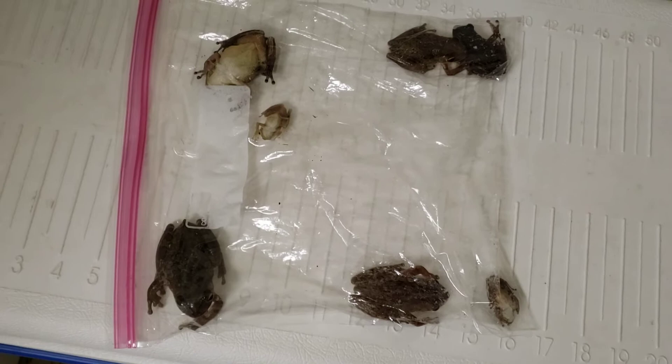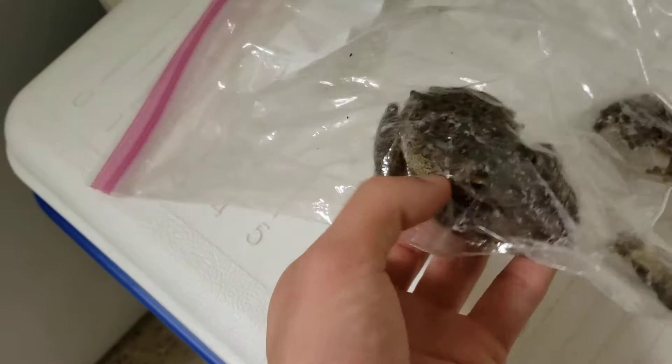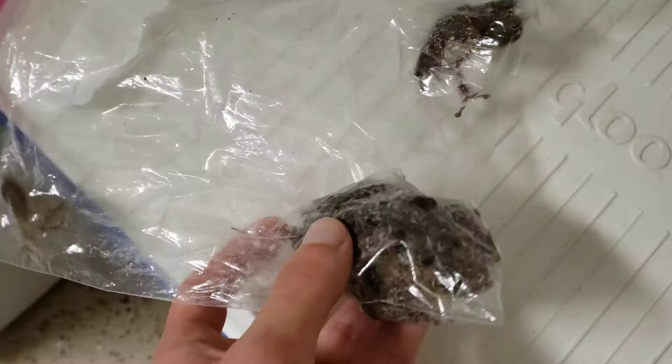These are the Cuban tree frogs I caught tonight. I went out about an hour later than I usually do. I wanted to show you guys just how big some of these are — like four of them are humongous females, like this one right here. The males never get anywhere near this size. And looks like she's got a male on her back already. You can see I'm talking about the one down here, not this one on top of her.